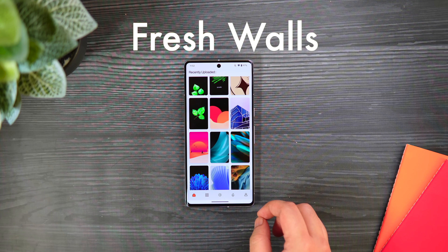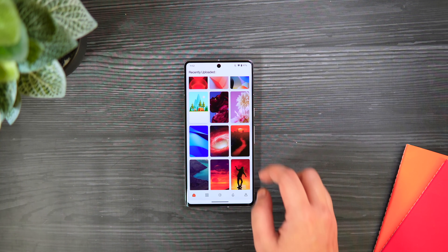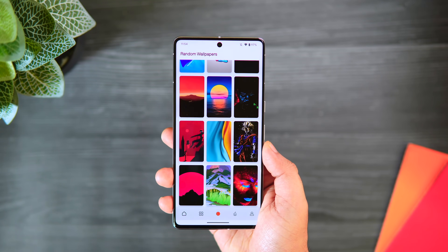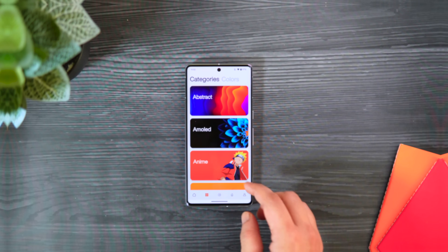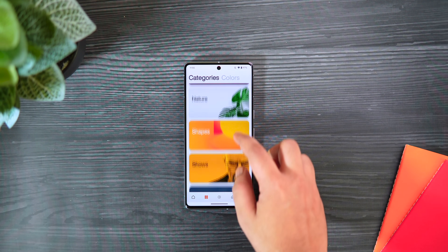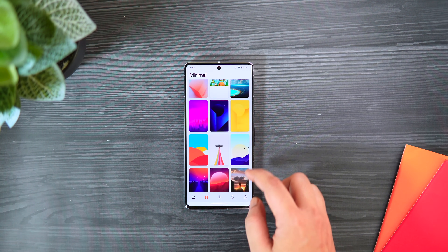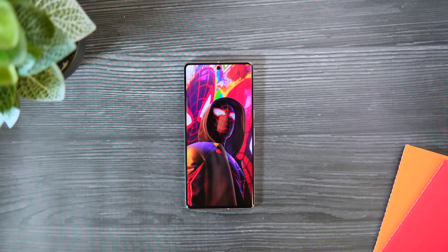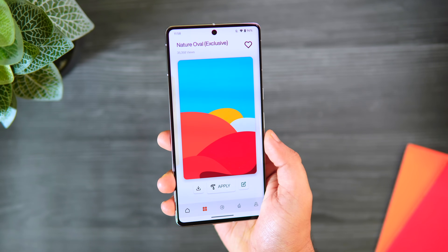First up we have an app called Fresh Walls. This is an all-round wallpaper app where you can find all kinds of different wallpapers for your home screen. You get a huge collection of wallpapers, and I'm sure once you open up the app you will definitely find one that suits your taste. It has a great-looking UI with recent wallpapers on the first page, and you can also browse by categories and colors. I personally like the superheroes collection — they are absolutely stunning. Best of all, these wallpapers are completely free to download.